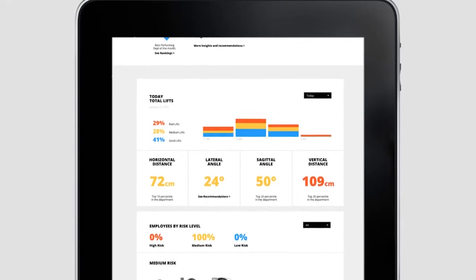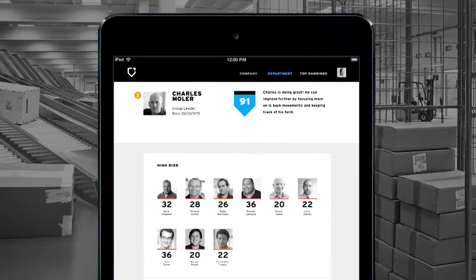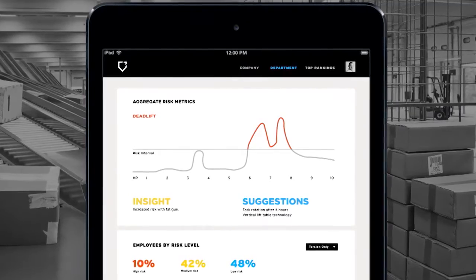Managers also get feedback too. They can see individual risk profiles of their workers as well as receive warnings when fatigue is setting in. The manager then gets actionable insights on how they can reduce the risk of injuries.